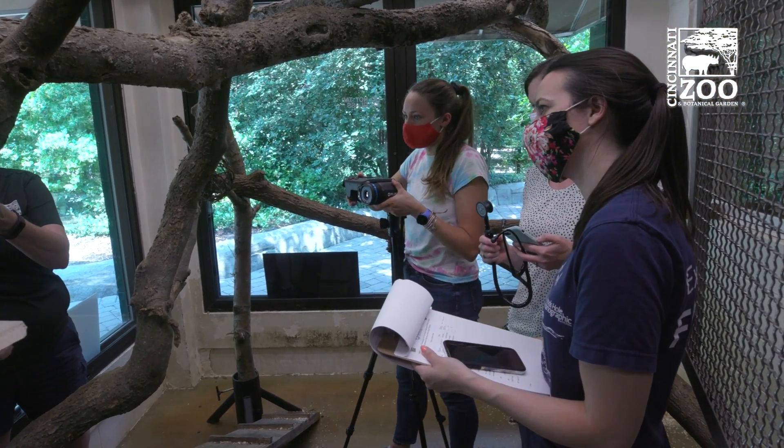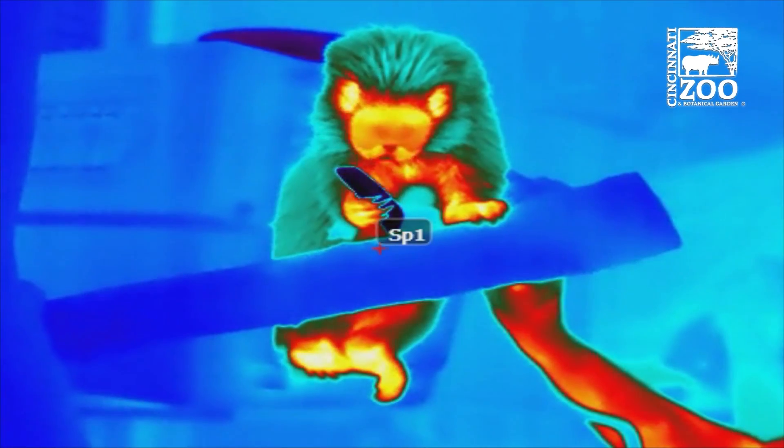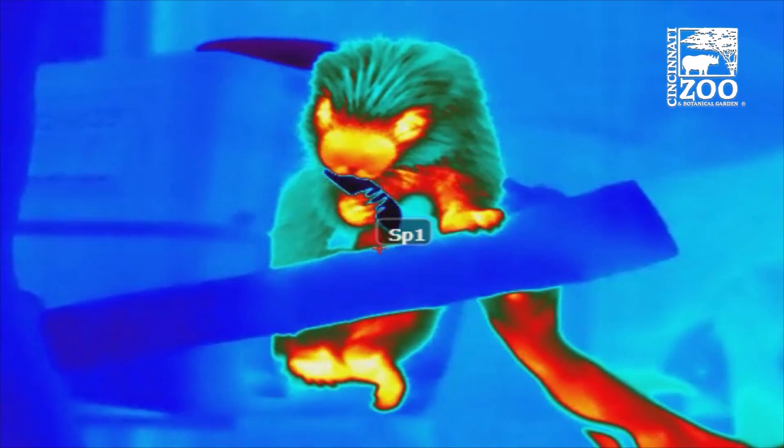This is pretty exciting because we're always trying to find new ways to non-invasively measure animal health. What we're working with right now is heart rate — we're looking for a pulsing of the veins, usually in the face area, which is a little more difficult to measure, especially if the animals are moving.